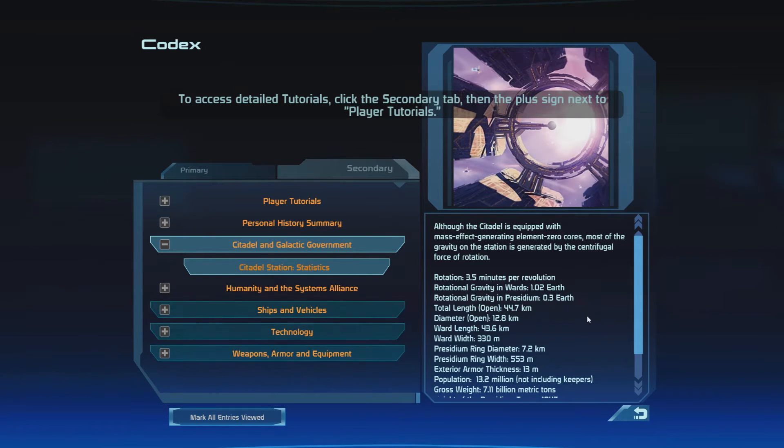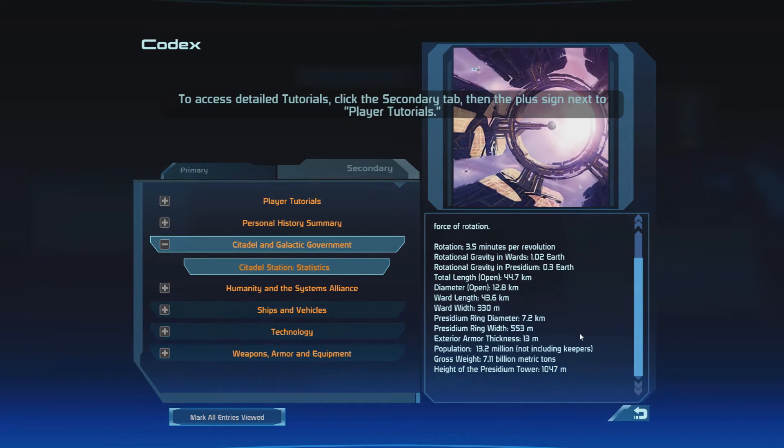Although the Citadel is equipped with Mass Effect generating element zero cores, most of the gravity on the station is generated by the centrifugal force of rotation — 3.5 minutes per revolution. Rotational gravity in the wards: 1.02 of Earth's. Rotational gravity in the Presidium: 0.3 of Earth's. Total length open: 44.7 kilometers. Diameter open: 12.8 kilometers.